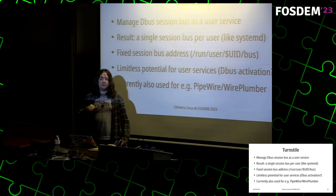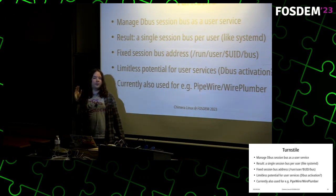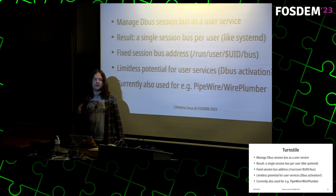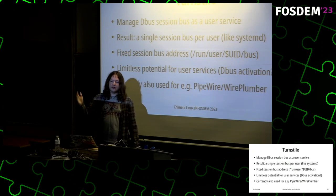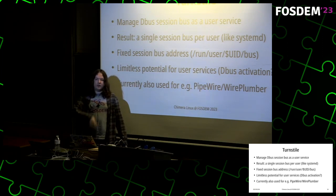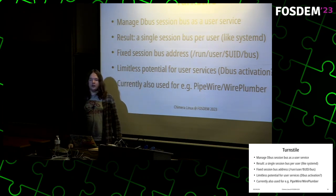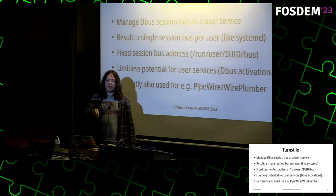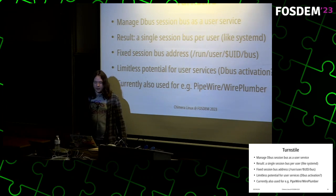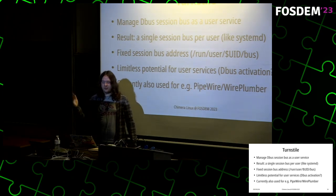One thing done with Turnstile is managing the D-Bus session bus as a user service. This has the advantage of a single session bus per user. The socket is located via an environment variable. Traditionally the session bus was started by your xinitrc script, meaning it was only available within your single graphical TTY — not great if you switch console and need D-Bus access there. We solve this by running the session bus as a user service: it spawns automatically on first login and stops on last logout, available on every VT. This enables things like D-Bus activation and is currently used for PipeWire.